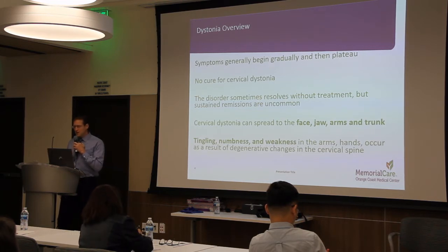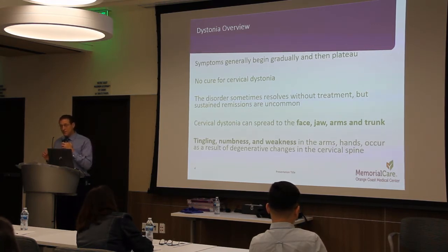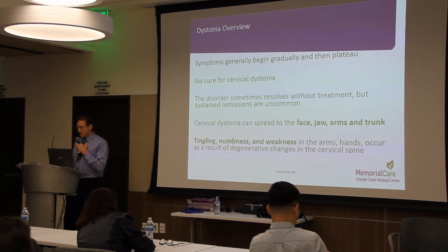Because of the strain on the cervical spine, people who have cervical dystonia may experience headaches or develop bone spurs that may reduce the amount of space for the nerves of the spine. This can cause tingling, numbness, and weakness in the arms and hands.